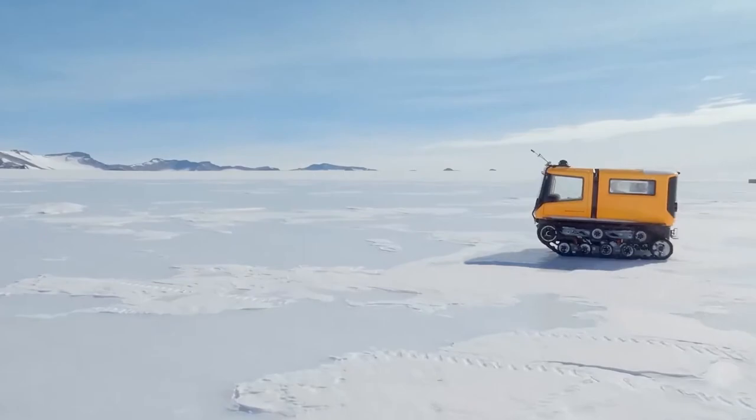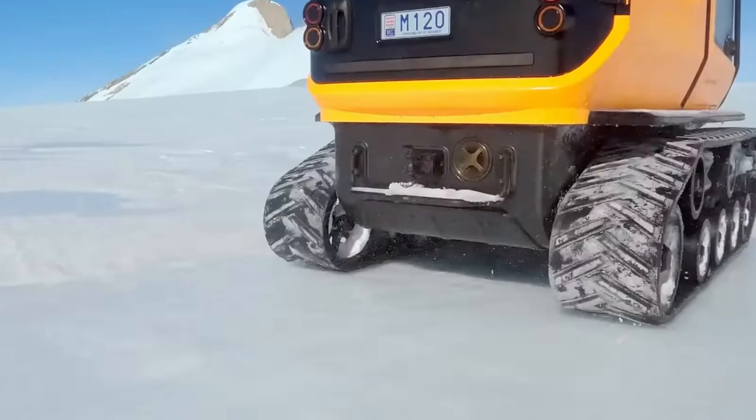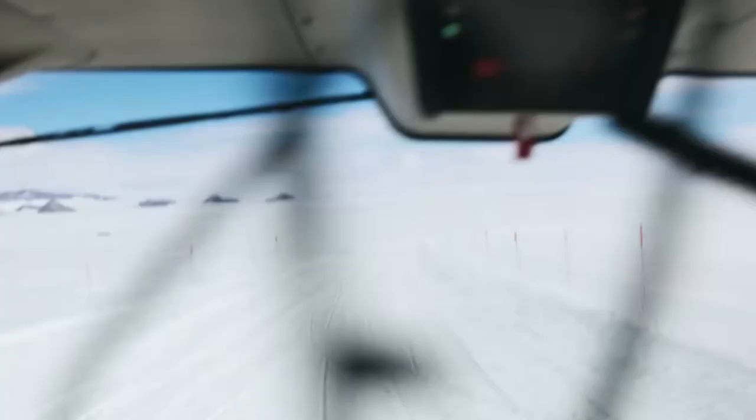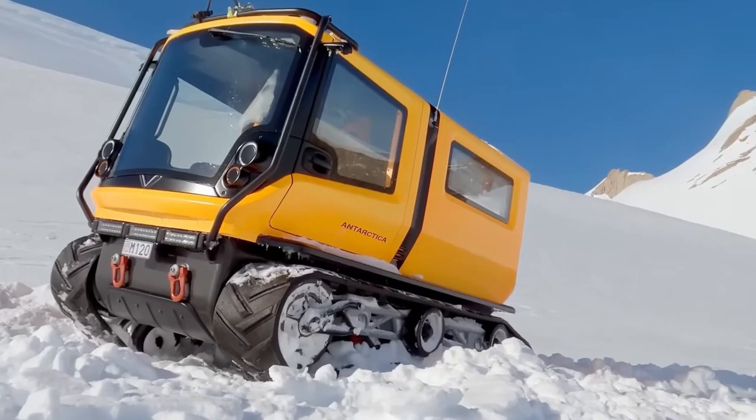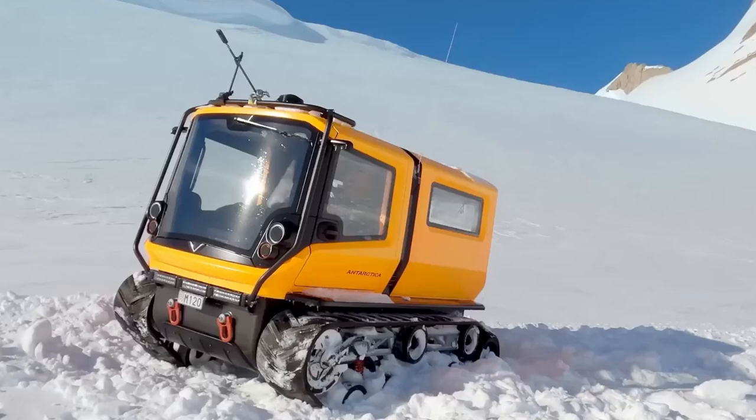These features include reinforced suspension, spiked tires for traction on ice and snow, and a battery heating system to ensure reliable operation in extremely cold temperatures. The Venturi Antarctica has been used in several polar expeditions, including an expedition to the South Pole in 2019.